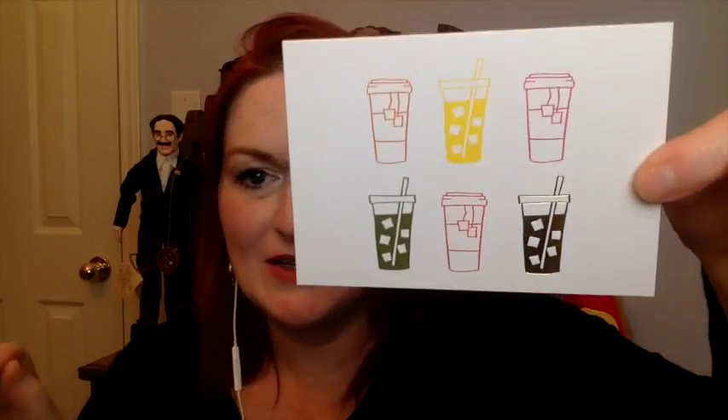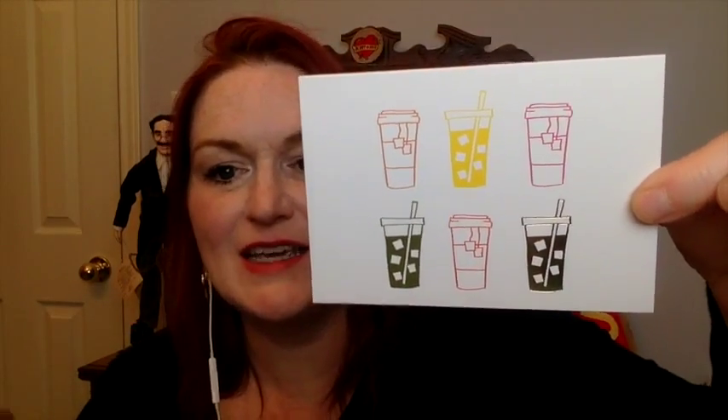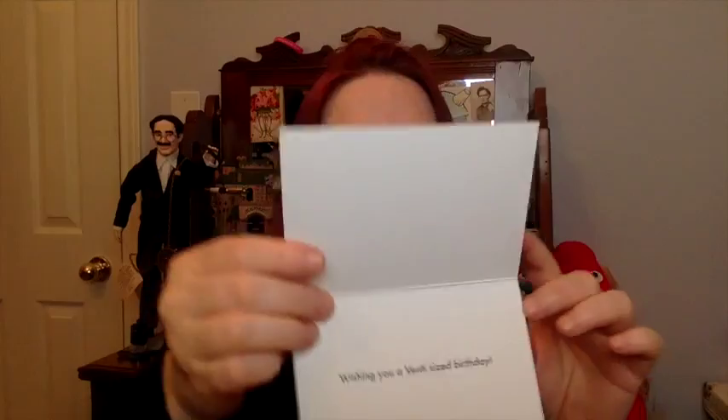Next is a congrats card, and on the inside it's blank — very nice. Then there's one with little summery drinks and hot tea on it.